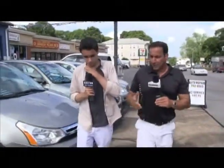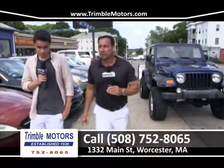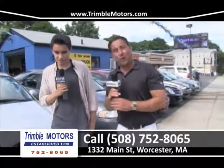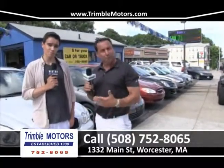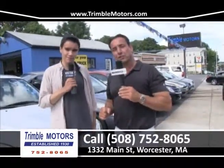Me and Joe just showed you a lot of cars. We touched on our service department — very busy with AC and engine lights; we can handle all of that. We love this Wrangler — someone's going to get a great deal on that truck. We've also got some other 4x4s in here. We hope everyone has a safe, happy 4th of July. We will be open right through the weekend. Come in — we'll put a plate on a car and go for a ride. We handle all financing, the insurance company, and the registry. Let our family help your family. I'm Tim Clark, I'm Joe Clark — Trimble Motors, 752-8065. Thank you for watching this week's show.